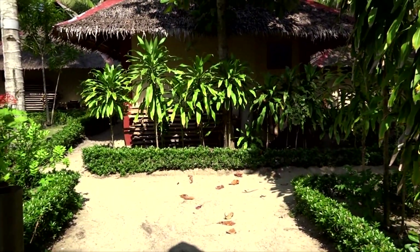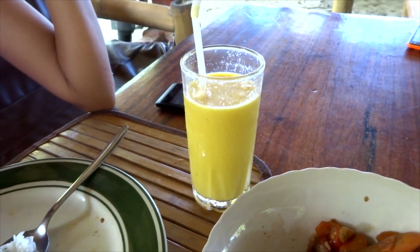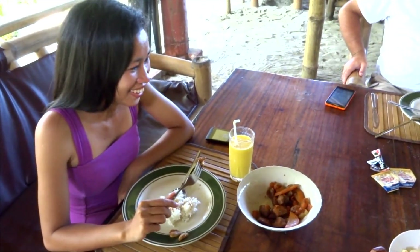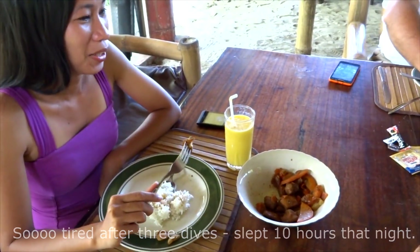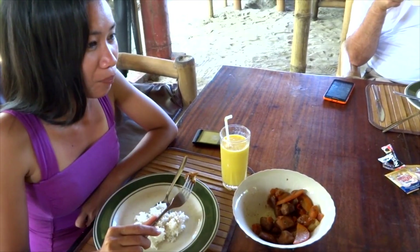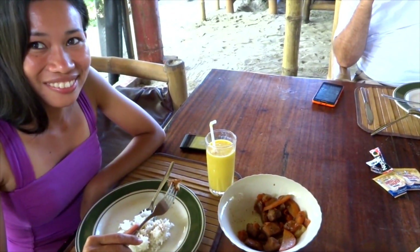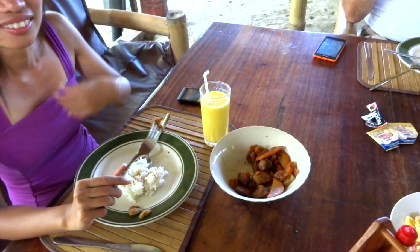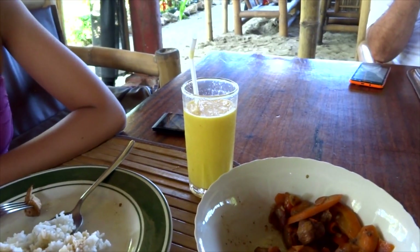We've got to do a video on the mango shake — this right here is the finest, best mango shake not only in the Philippines but in the world. Michelle is partaking and Jean actually told us the secret ingredients. One whole mango, and instead of using condensed milk and evaporated milk they use powdered milk, plus ice and some sugar — just those four simple ingredients. They squeeze a whole mango into this thing and it's delicious. It was my first addiction in the Philippines. The only problem is once you have one of these, every other mango shake is going to pale by comparison.